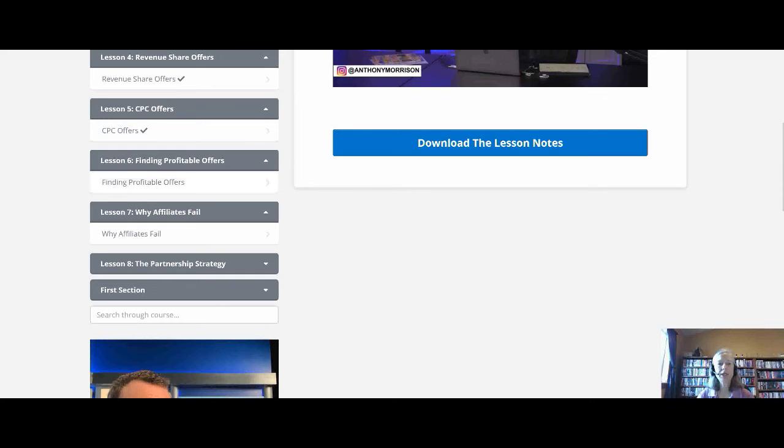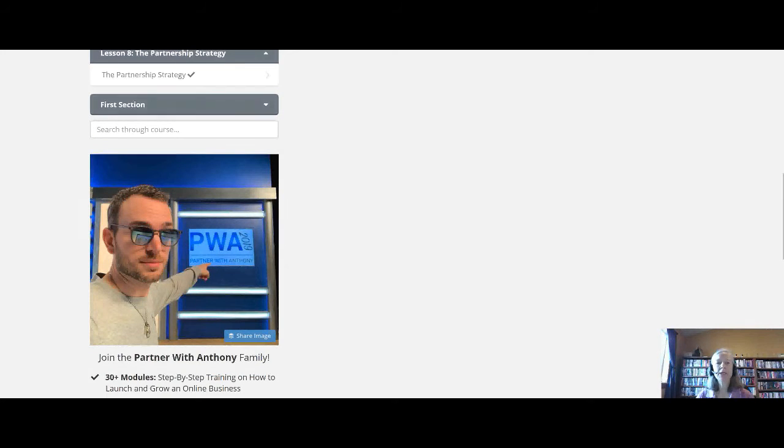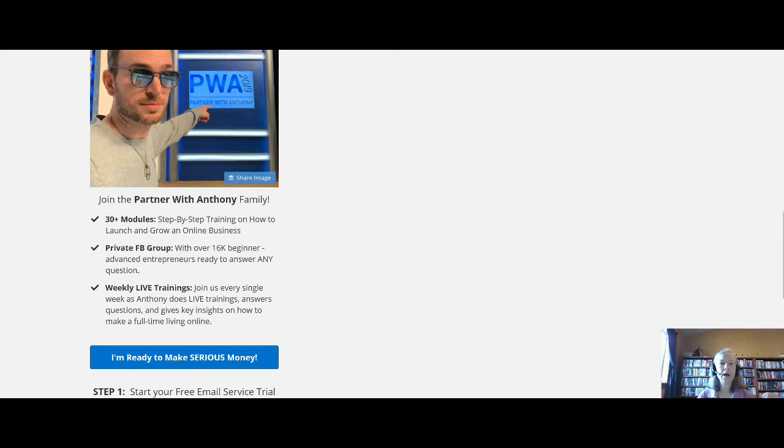If you decide you like what you're learning and want to continue your affiliate marketing journey, there's something called the partnership strategy. Anthony Morrison has a program where you can partner with him — he's a seven-figure earner with multiple online businesses. The Partner with Anthony program is $7 a month to get started, and there are over 30 modules that include step-by-step training covering mindset, how to grow and launch your business, and how to lay a good foundation.